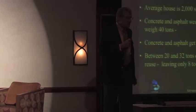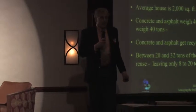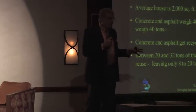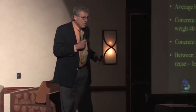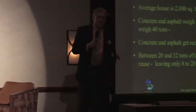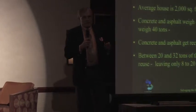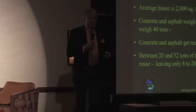Concrete and asphalt can get recycled — we've been doing it, used for road base and clean fill, for the last 30 years. The rest of the house — the thing we live in that's built with sticks, two-by-fours, doors, windows, cabinetry — we can salvage at least a minimum of 50% of that, and typically 75 or 80%. So there's a substantial amount of embodied energy that we can keep out of the landfill.